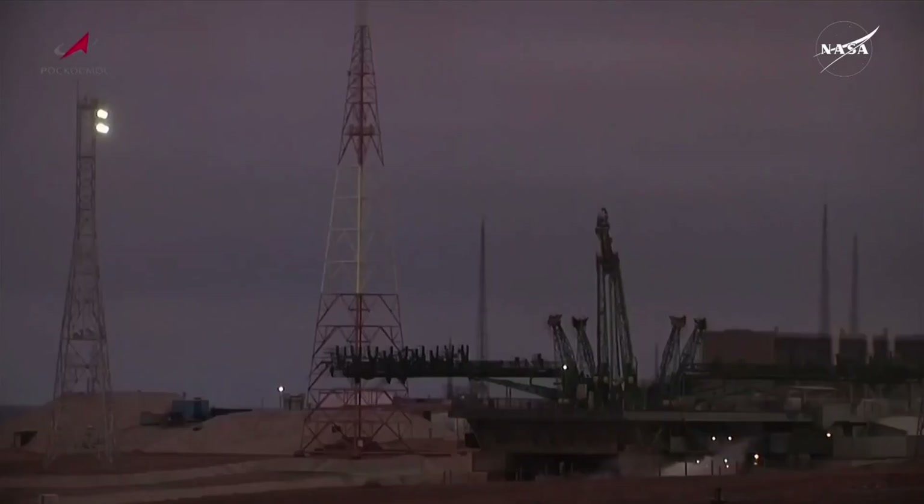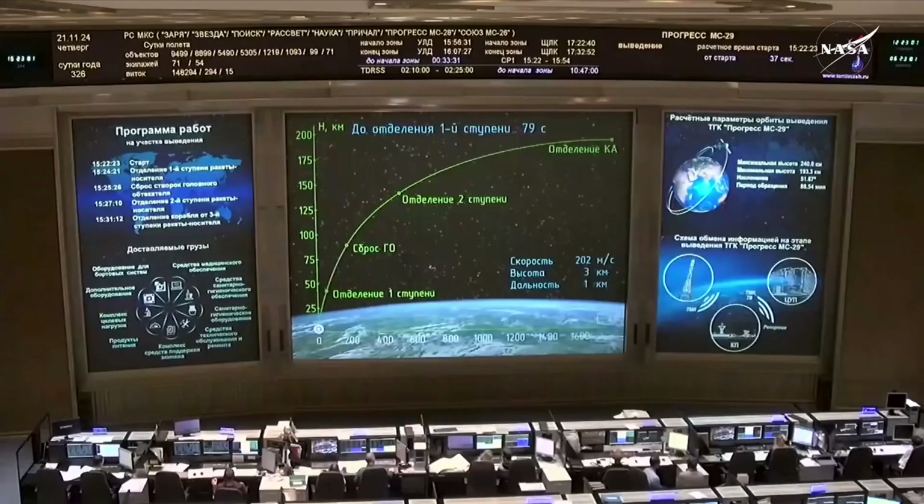Control parameters nominal as the first stage propels the 90th Progress skyward. Structural parameters nominal as well — good first stage performance. Vehicle reported as stable, delivering 102 tons of thrust from its four boosters and single engine.